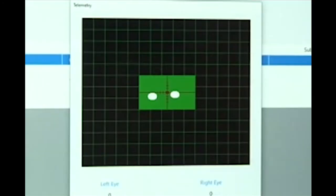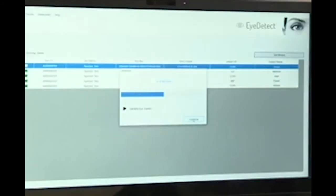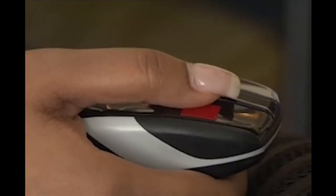But how does it work? iDetect measures changes in pupil diameter, eye movement, reading behavior, among other things, as participants answer several questions. Using an infrared camera and algorithm, the participant's credibility score is calculated. The results are then uploaded to a web server for immediate scoring. Only those authorized can see if the person has lied or not.